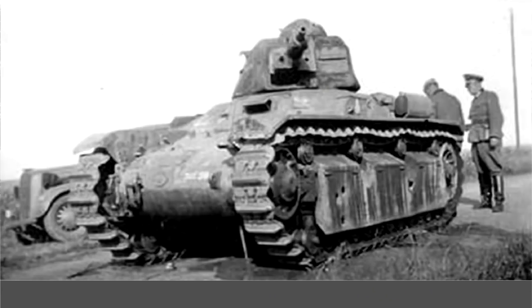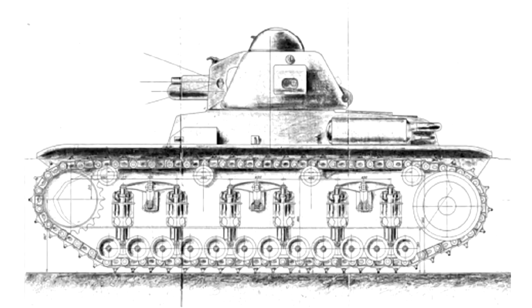The R-35 also saw significant improvements in what is commonly called the R-40 — officially the Char-Legere Model 1935R Modifié 1939. Like the H-39, this variant saw the introduction of the improved 37-millimeter SA-38 gun and radios. It kept the same engine but had a brand new suspension consisting of 12 small road wheels and six bogeys supported by vertically mounted coil springs — kind of similar to the system on the old Char-D series.